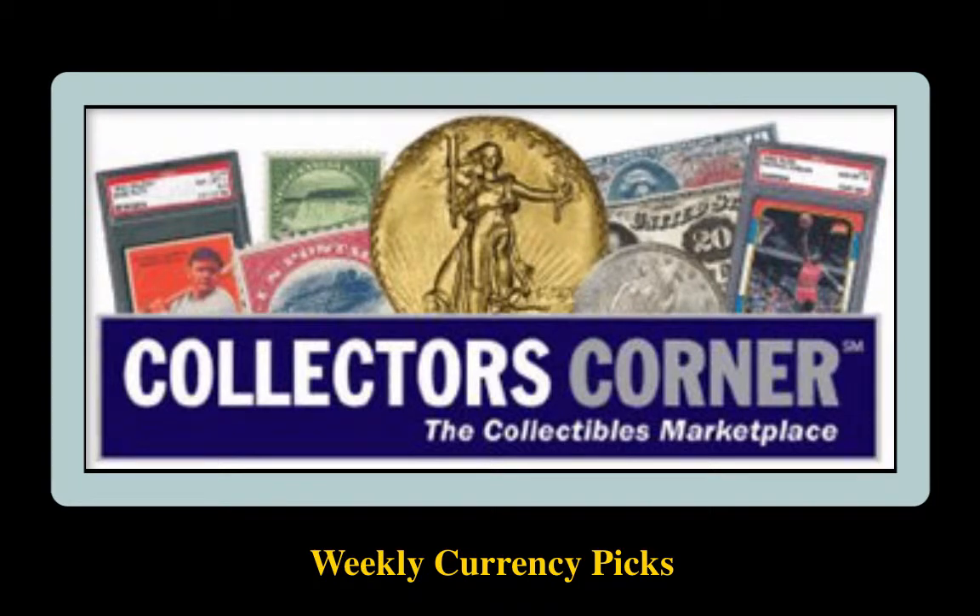Collector's Corner Currency Picks for the week of October 5, 2015. As of today, there are over 9,300 notes available for sale.